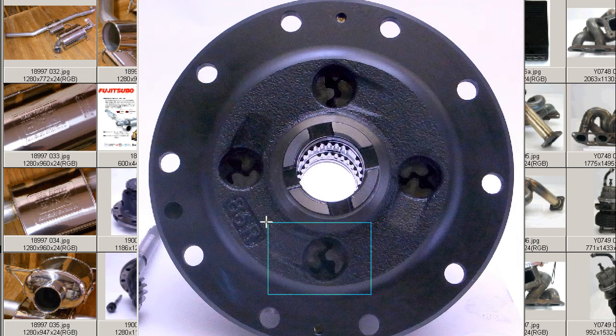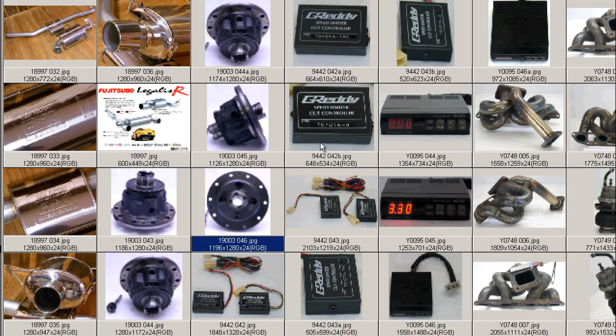This LSD is only found on the DC-2 Integra Type R and the EK-9 Civic — the same, identical LSD found on both vehicles, the DC-2 and the EK-9. The LSD, Limited Slip Differential, is in great condition.